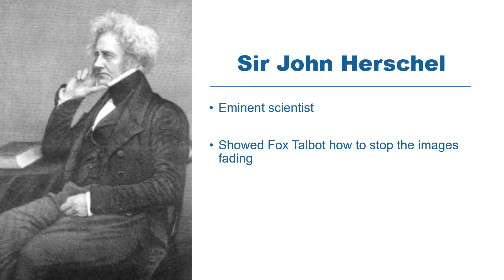Yet further improvement was still needed to stop the images fading. They needed to be better fixed to last longer, and the answer to this was given to Fox Talbot by the eminent scientist Sir John Herschel, seen here. The chemical Herschel recommended is called hyposulfate of soda, and this is still used today to fix black and white photographs that have been developed from film.